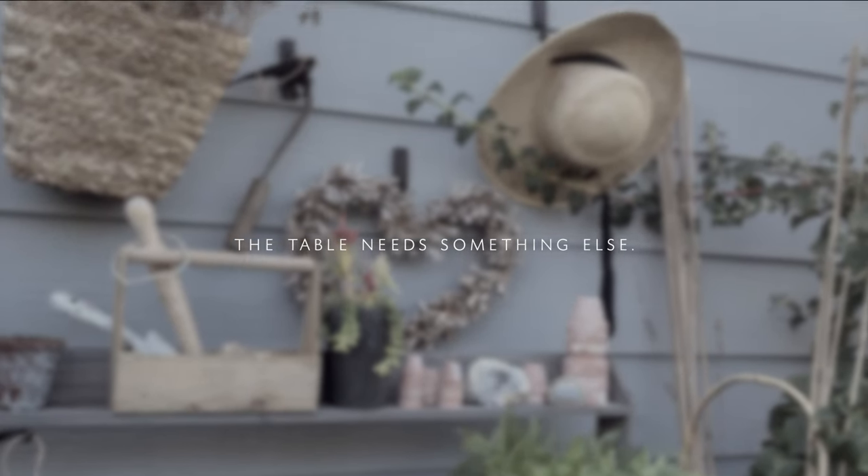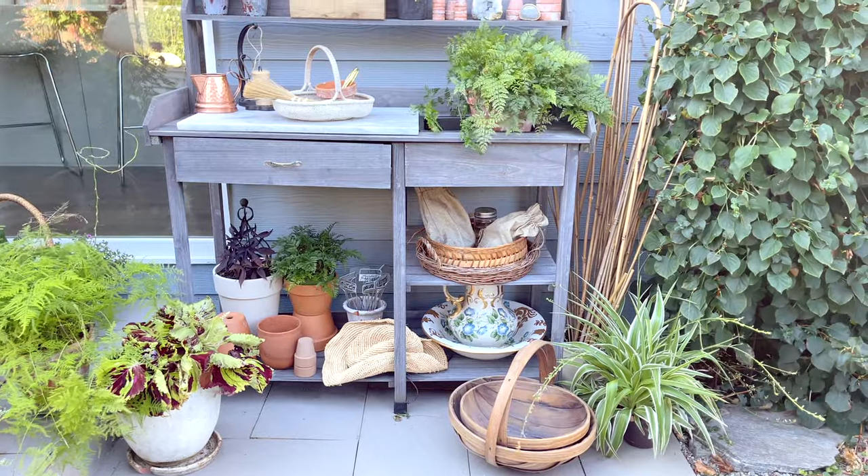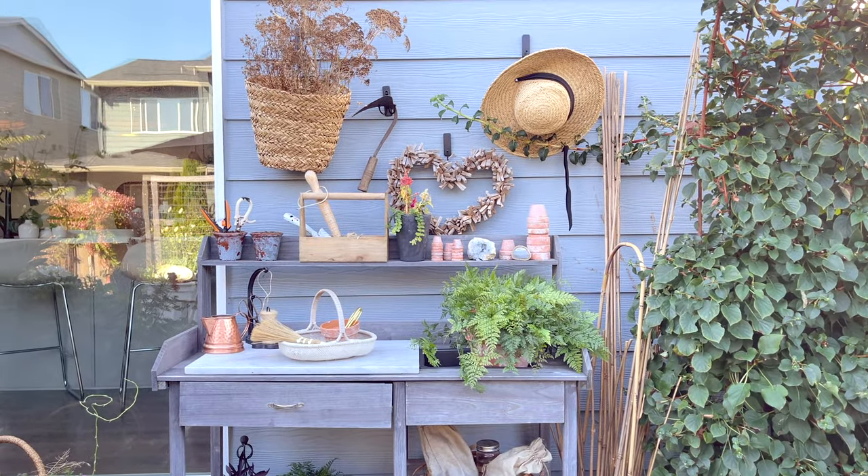I will confess there was something missing, and it dawned on me that I've bought something I think would really help this table — so I'm going to be adding it soon.